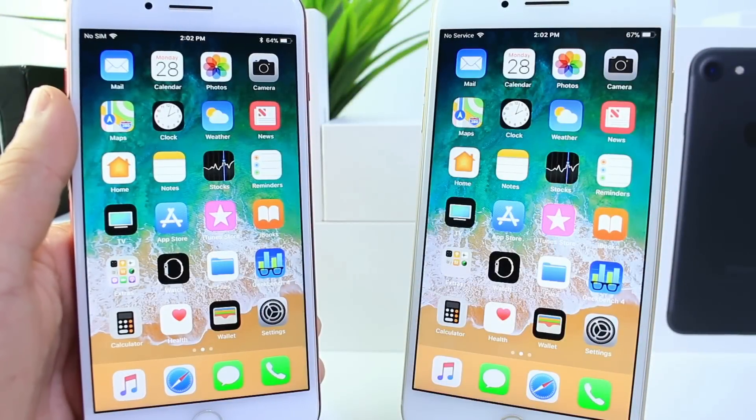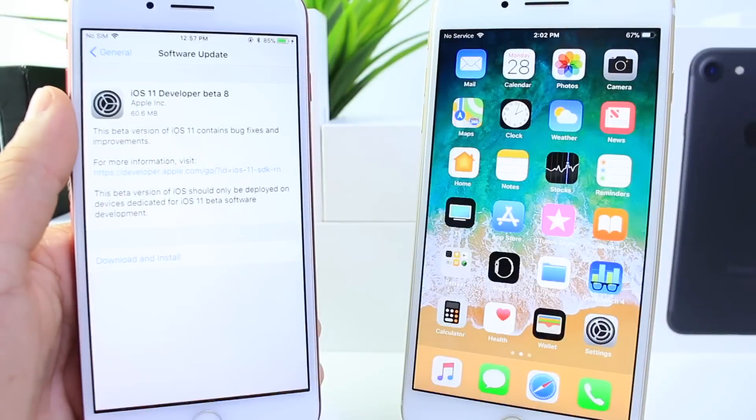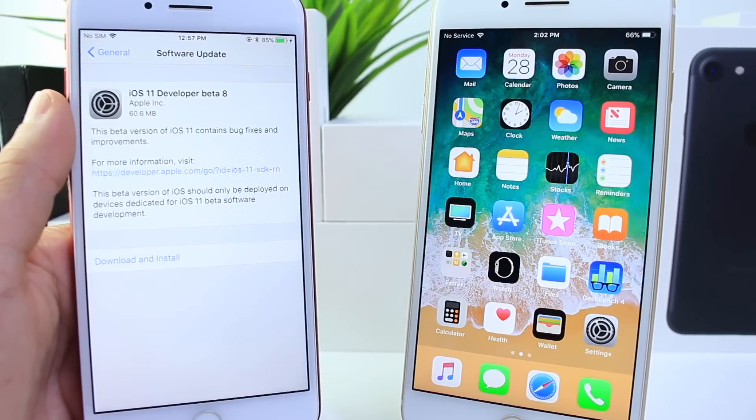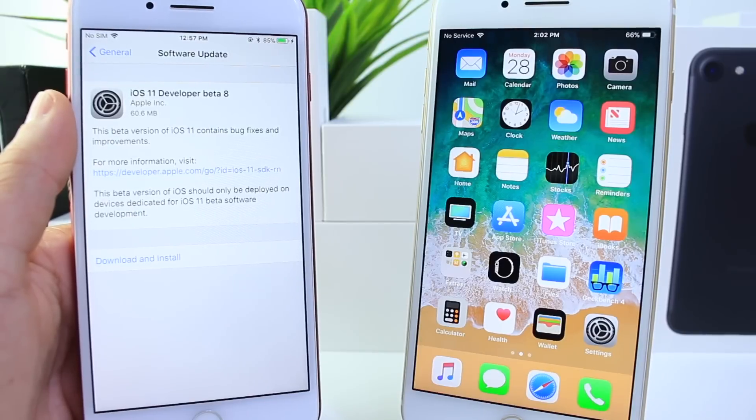Hey guys, I know myself here and today Apple has released iOS 11 beta 8 to registered developers. Now if you're a public beta tester, Apple has been pushing these updates a little faster, so by the time you watch this video, you could be seeing iOS 11 beta 7 rolled out to the public beta testing programs.